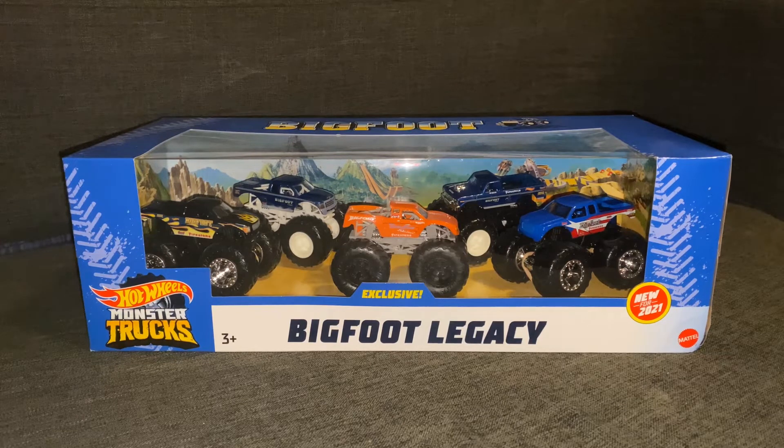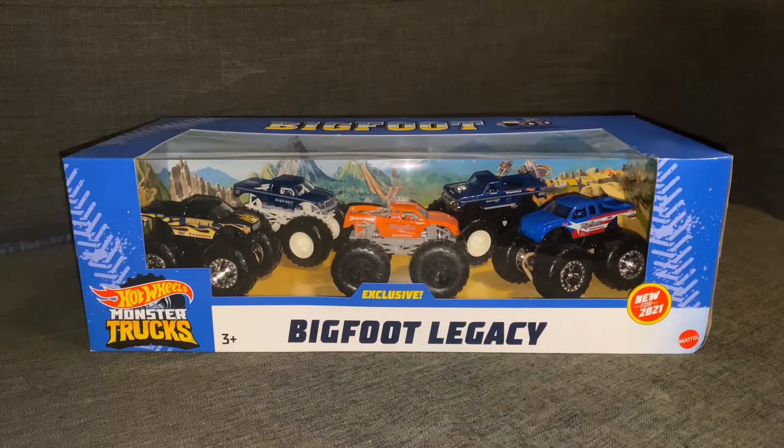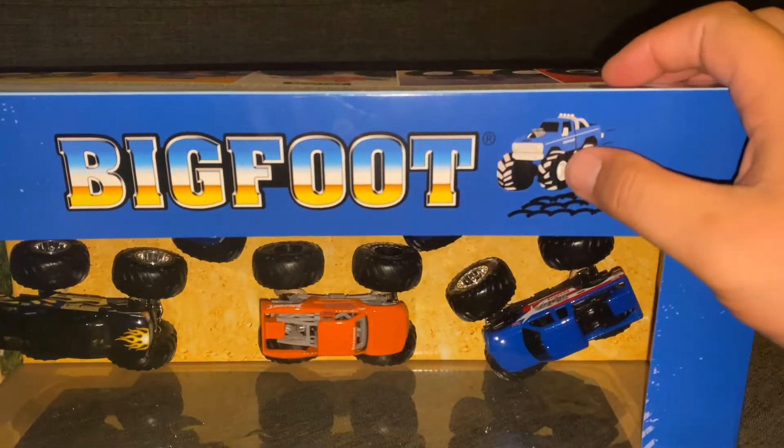However, you gotta take the good with the bad, and there's a lot of issues with this pack. But first, I want to go over the packaging — it is the exclusive Bigfoot Legacy 5-pack. Very cool design. I love the Hot Wheels look; you got your typical Volcano Hot Wheels tracks in the back, which is pretty cool. I really love how they put the Bigfoot logo right on the top here as well.